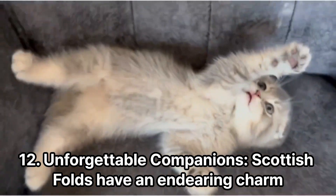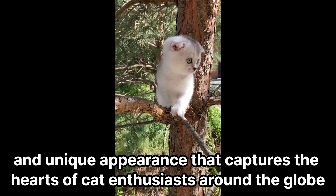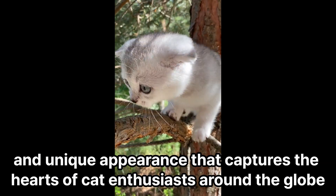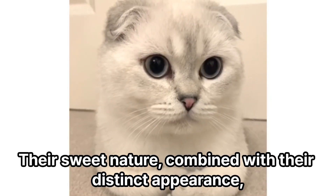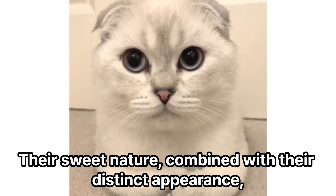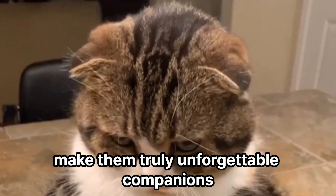Unforgettable Companions. Scottish Folds have an endearing charm and a unique appearance that captures the hearts of cat enthusiasts around the globe. Their sweet nature, combined with their distinct appearance, make them truly unforgettable companions.